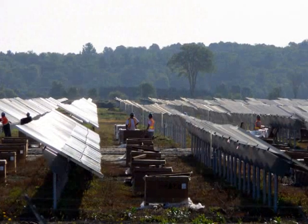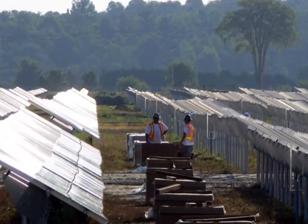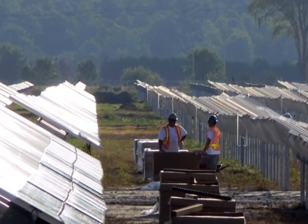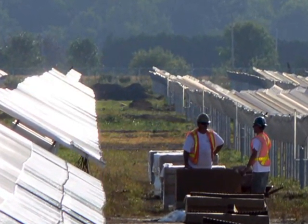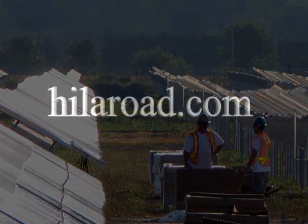If you are interested in a career in the energy field, there are lots of opportunities to contribute to the development of safe renewable energy resources. For more information about solar energy, visit our website at Hiloroad.com and follow the video's link.